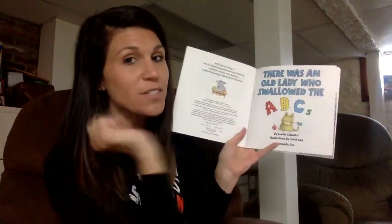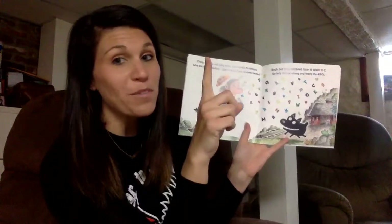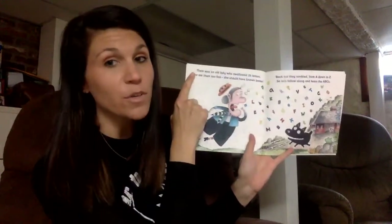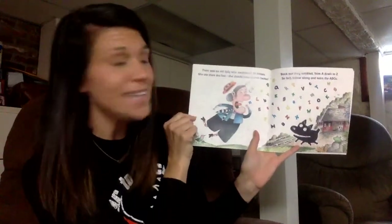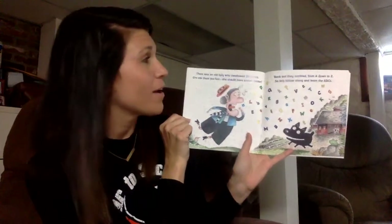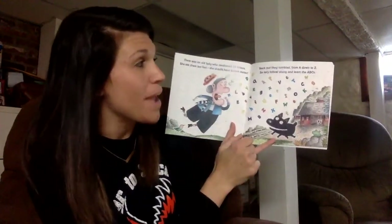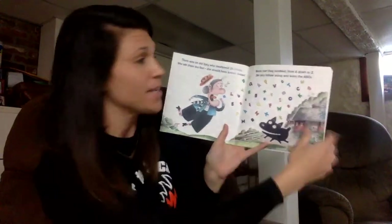So good listening ears, here we go. When I am a reader, I find my pointer finger, and my pointer finger finds the first word in my text. There was an old lady who swallowed 26 letters. She ate them too fast. She should have known better. Back out they tumbled from A down to Z. So let's follow along and learn the ABCs.